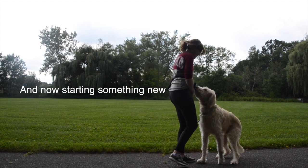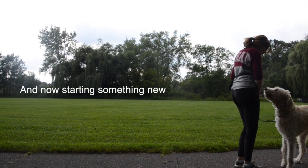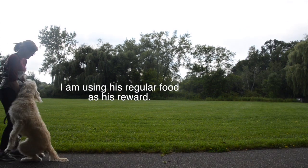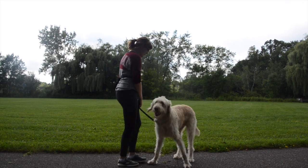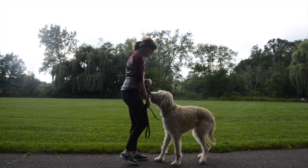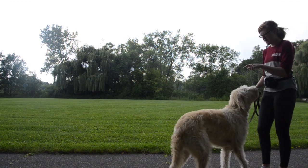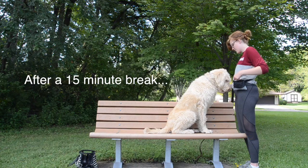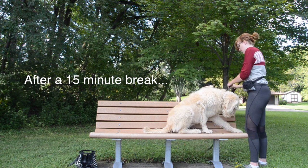Back up. Back up, foot. Back up. Good boy. Back up. Back up. Good. Back up. Good boy. You shake? Good. Good boy, okay, off.